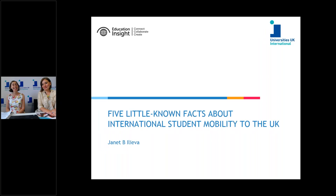Welcome, everybody. We're here today for the launch of Universities UK International's latest report, 'Five Little-Known Facts About International Student Mobility to the UK.' I'm Eleanor Jubb, I'm a policy manager at Universities UK working on immigration, and I'll let Janet introduce herself.